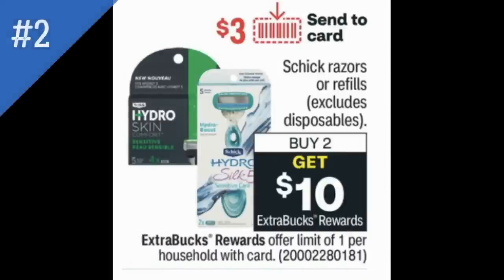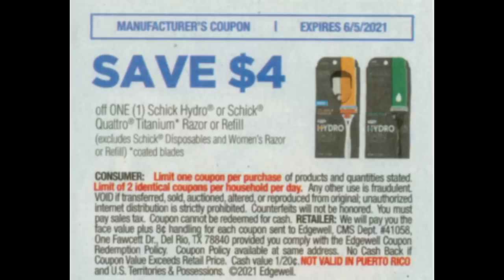Deal number two is on some Schick razors or refills. This deal excludes disposables. It's buy two, get a $10 ExtraBuck with a limit of one. Anytime razors are buy two, get a $10 ExtraBuck, that's the time to really put a deal together — that's the highest ExtraBuck deal that we normally get. We're getting new Schick coupons for Schick Hydro, Schick Quattro, and titanium razors or refills — $4 value — with an expiration date of June 5th.